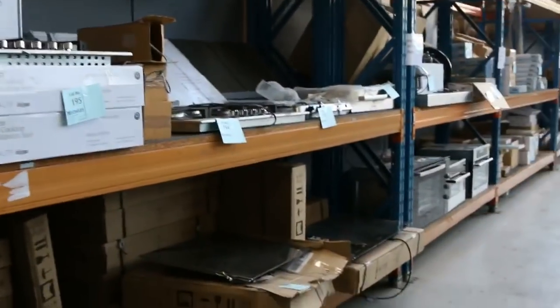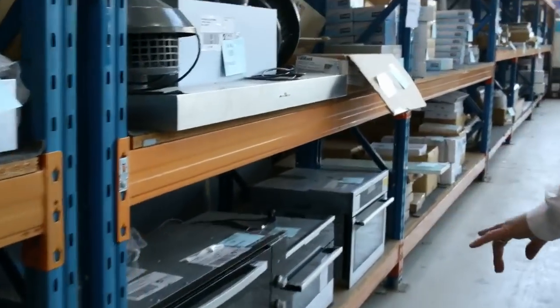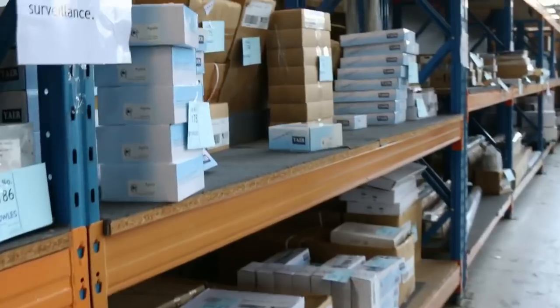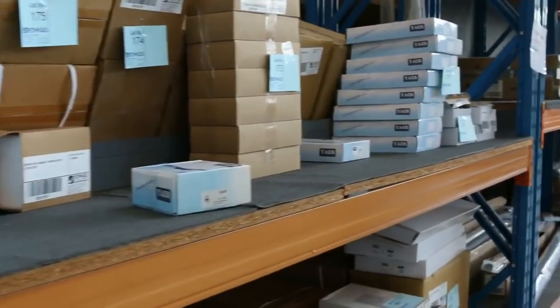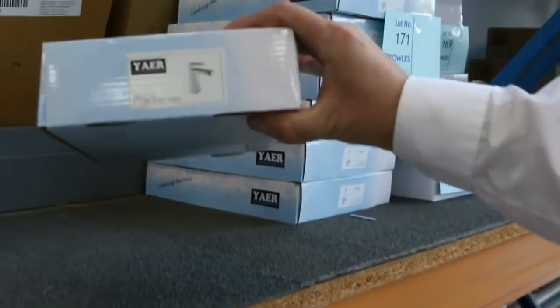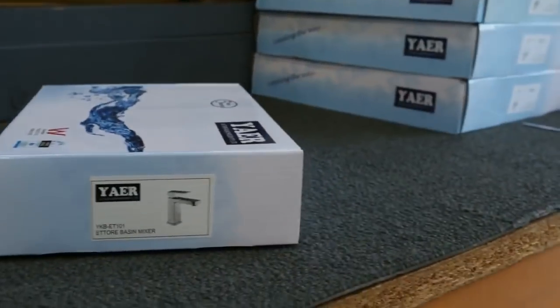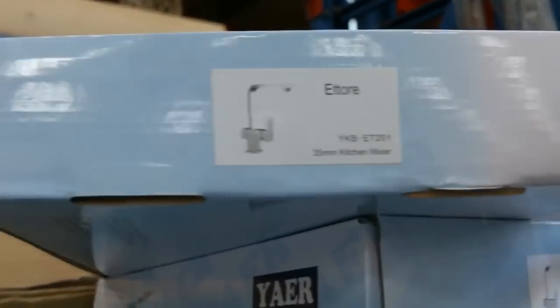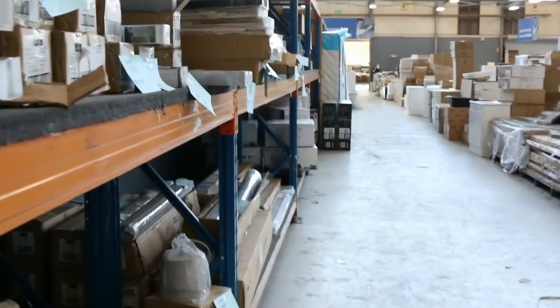Over this side we've got lighting, sinks, cooktops — everything for the kitchen reno. Beautiful 900mm underbench or wall mount ovens, big commercial style range hoods. Tapware — we haven't had tapware for a long time. Some of these taps are absolutely beautiful. We've got a heap of kitchen mixers and basin mixers, some of these beautiful big sink mixers. So we've got a whole range of really well priced tapware.